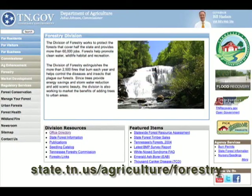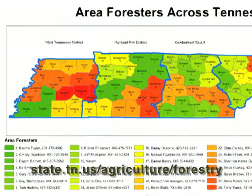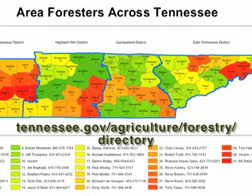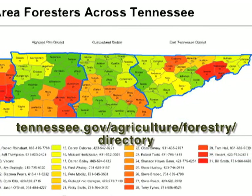Most communities either have an urban forester or have access to one through the Tennessee Department of Agriculture Division of Forestry. So if you don't have one locally, you definitely have one regionally — through West, Middle, or East Tennessee — and they are more than happy and willing to help a homeowner, builder, or developer with choosing the right tree for the right place, or with building and development plans.